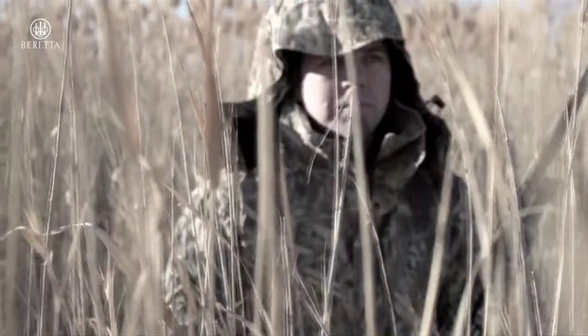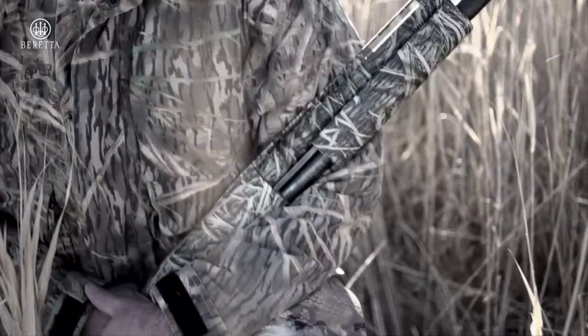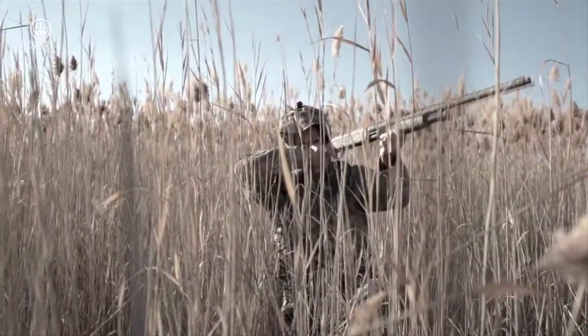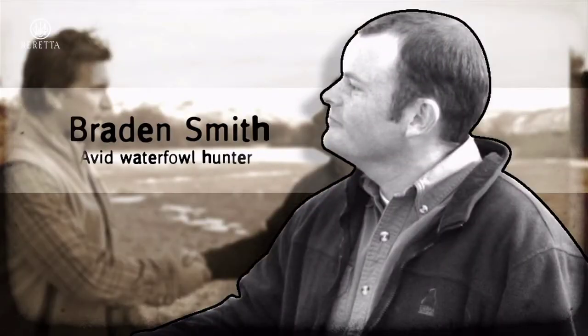For over three decades, the primary approach to concealment has been mimicry, and the most celebrated camouflage patterns have been those that most realistically depict traditional environments as humans see them. To get a better sense of the difficulties waterfowl hunters have in disguising themselves in the field, I spoke with avid waterfowl hunter Braden Smith.